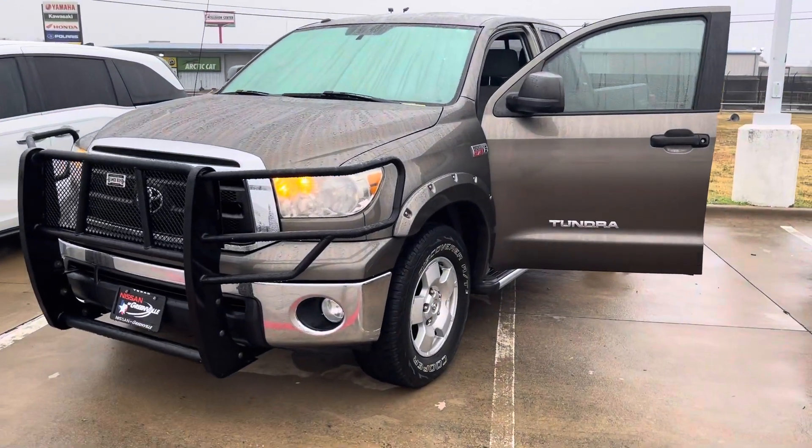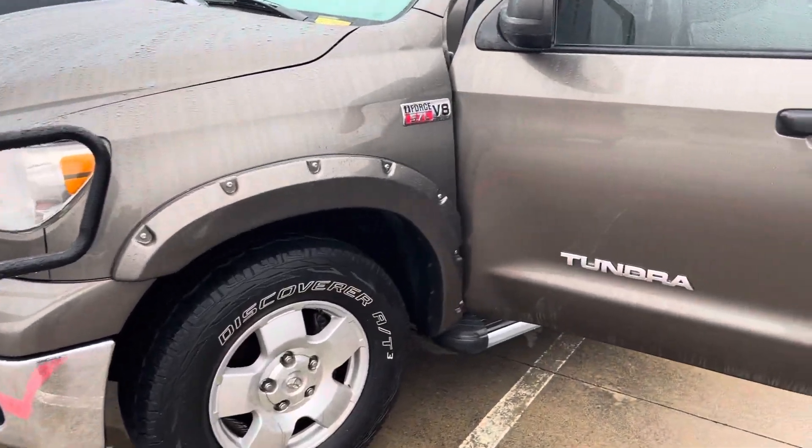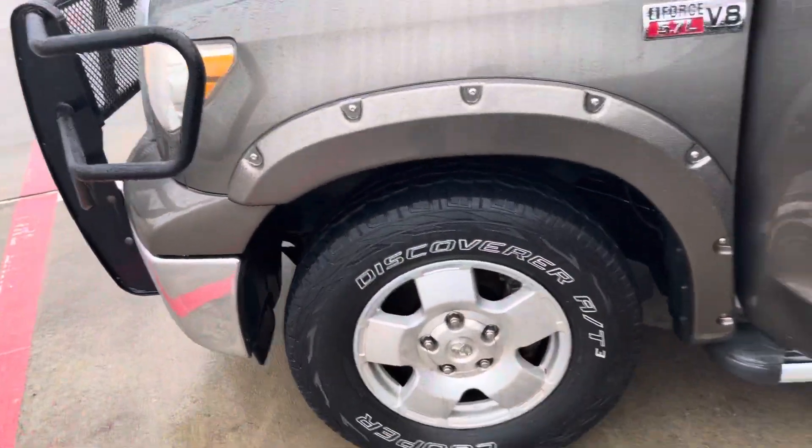Good morning. I just want to show you a quick video of the 2011 Tundra truck that we do have here. It's a beautiful color. It has a good push rack on the front of it.